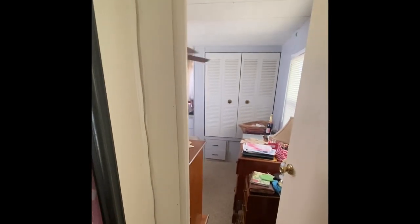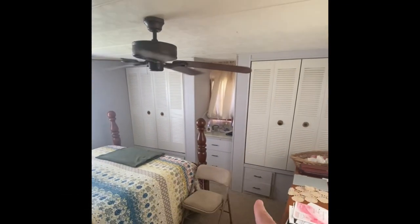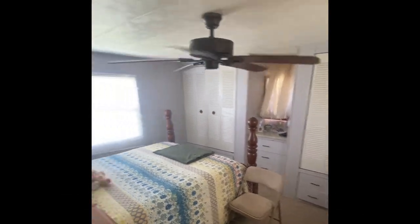Two short steps as we enter the property. The master bedroom has tons of additional storage here and here, and then pull-out drawers in the bottom.